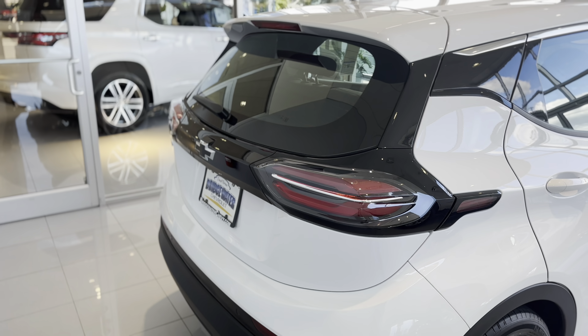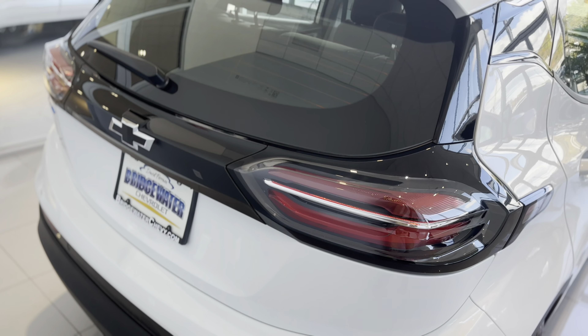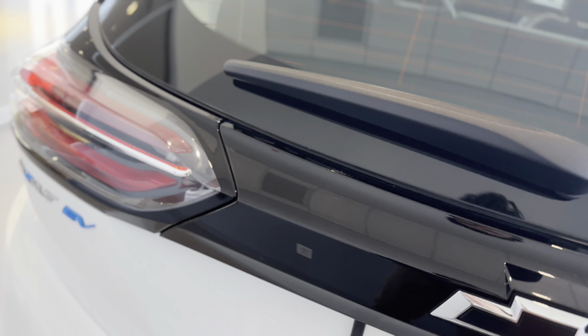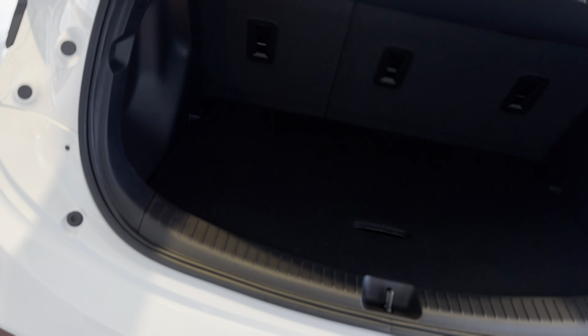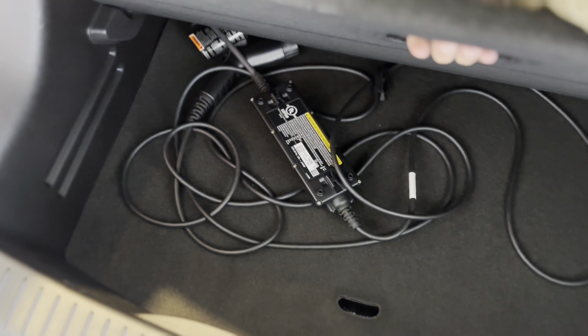There's a nice blacked-out look with the taillights that illuminate almost like they're floating in the bodywork. There's a lot of room in the back here — as you can see, there's a lot of rear cargo space, and you can lift this up and have even more storage underneath there.